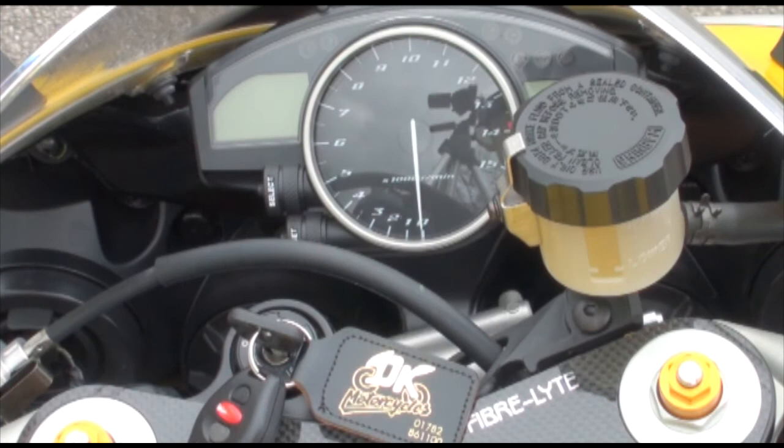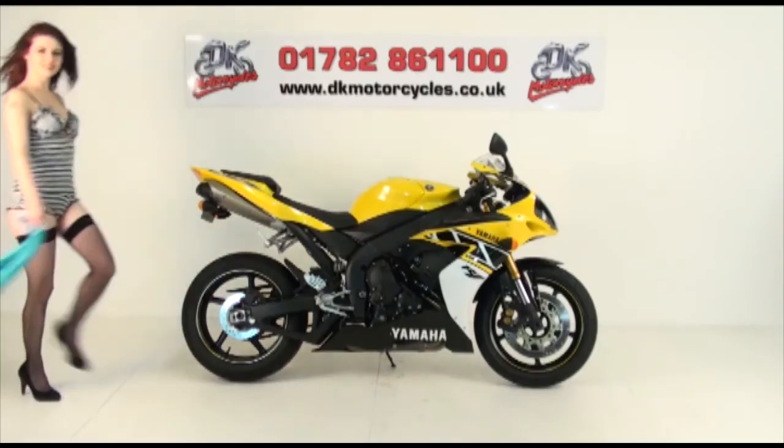How do you get to buy this bike? Well, you just give us a call, get in touch, write us an email, speak to our sales team. Here's the very lovely Miss Kay with our contact details.